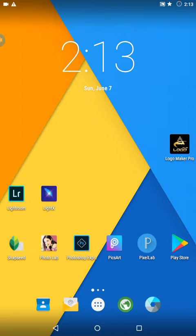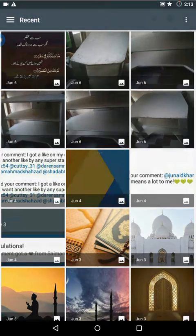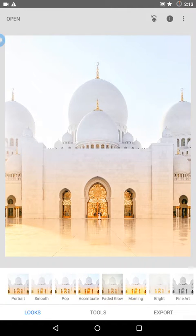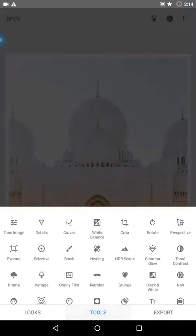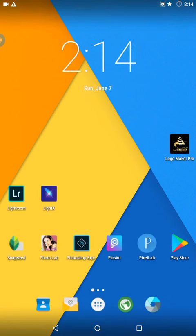The first best editing app I'm going to tell you about is Snapseed. You can add any picture you want to edit and you have so many tools. You can cut any picture and add it within any other picture, crop pictures, write on pictures, use frames, apply blur, and many more tools. You can save it — it's one of the best apps for editing ever.